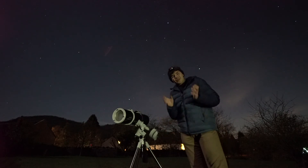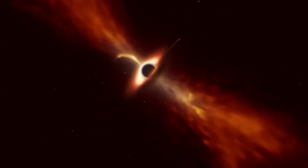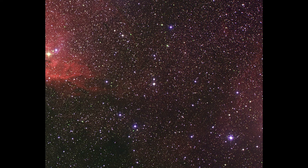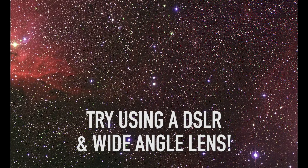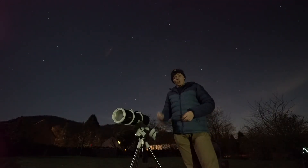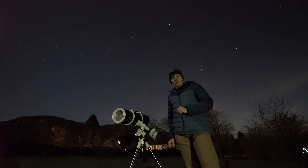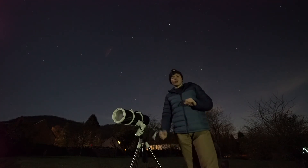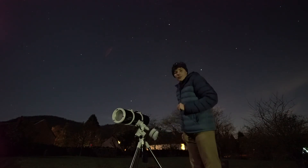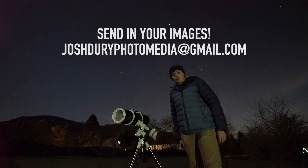How does that make you feel — to think you are looking at a black hole? Why not get creative with it? See if you can take some still images using a standard camera. I recommend a 30-second exposure with a good ISO between 1600 and 3200. Keep your apertures nice and wide — aim for an aperture higher than f/4. If you're able to get an image of Cygnus, please send it in to joshjuryphotomedia@gmail.com.